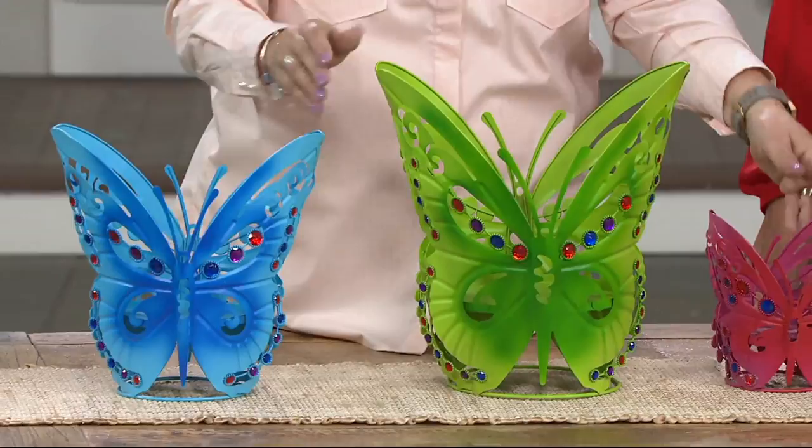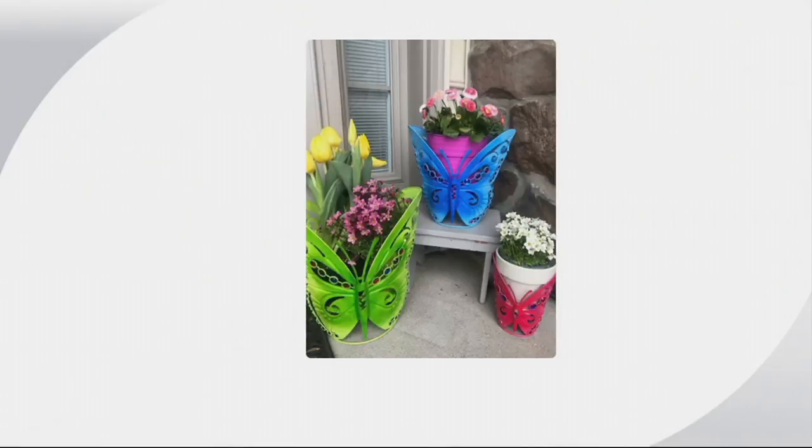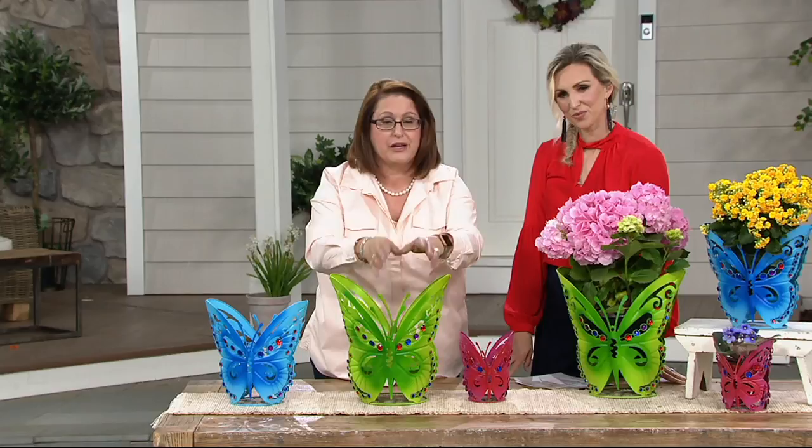Nancy, you own these and we're seeing here how you've used them. I just bought some of my Easter flowers and wanted to put them out, but the ground's too hard here in Pennsylvania. So look how I put them on my front porch — I had a little stepstool and just popped one on top. All I had to do was nestle the flowers right inside; no repotting necessary. In the larger one, there was enough room to put a couple together. I love being able to put flowers out right now, and look how gorgeous they dress up the flowers.